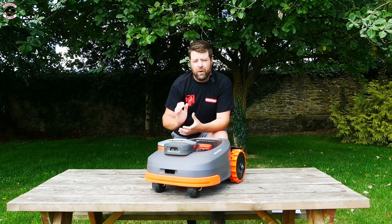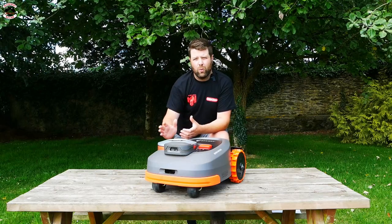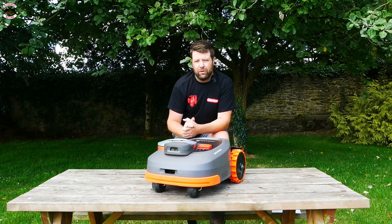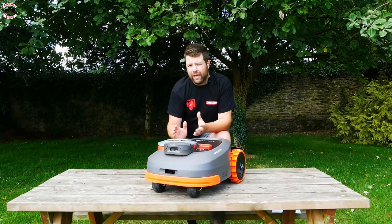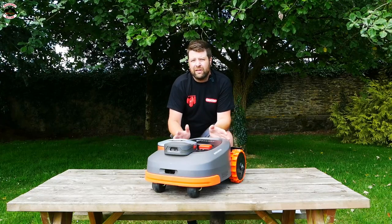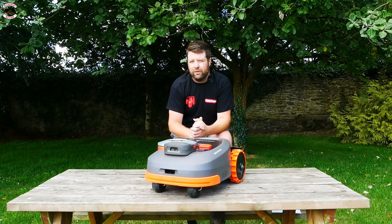This machine is completely boundaryless — no wires — using the RTK system, which is a craze at the moment with a lot of manufacturers jumping on the bandwagon. But think of Segway as a robotic mower company making a mower, not a mower company making a robot. They already have the technology, they've waited a little while to come to market, and hopefully they've got it right with the Segway Navimow.